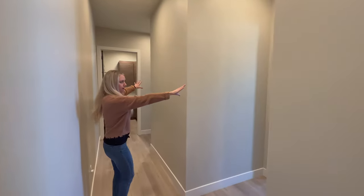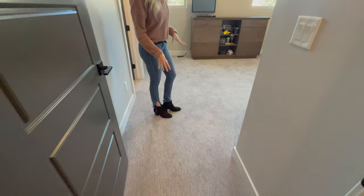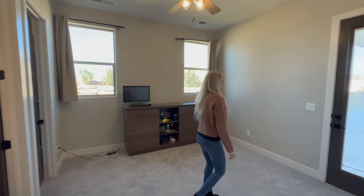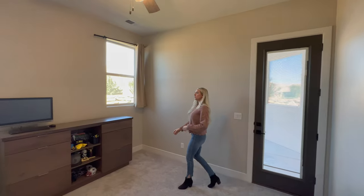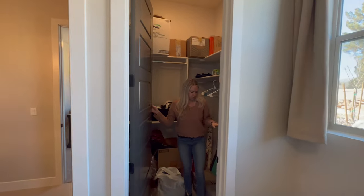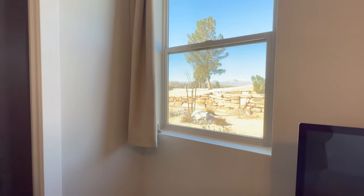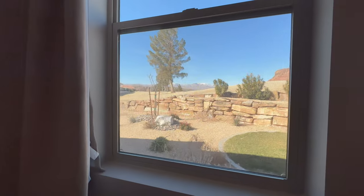Over here we've got two bedrooms with a Jack and Jill bathroom in the middle, and then the laundry room — so we're effectively in the guest suite portion of this home. The carpet is nice — I love the carpet color and the padding underneath is super squishy, so it's good quality. You've got access to the backyard right here, and there are built-in shutters on the windows, which is cool. It's a good size bedroom with a good size walk-in closet. You also have views of the golf course from here.